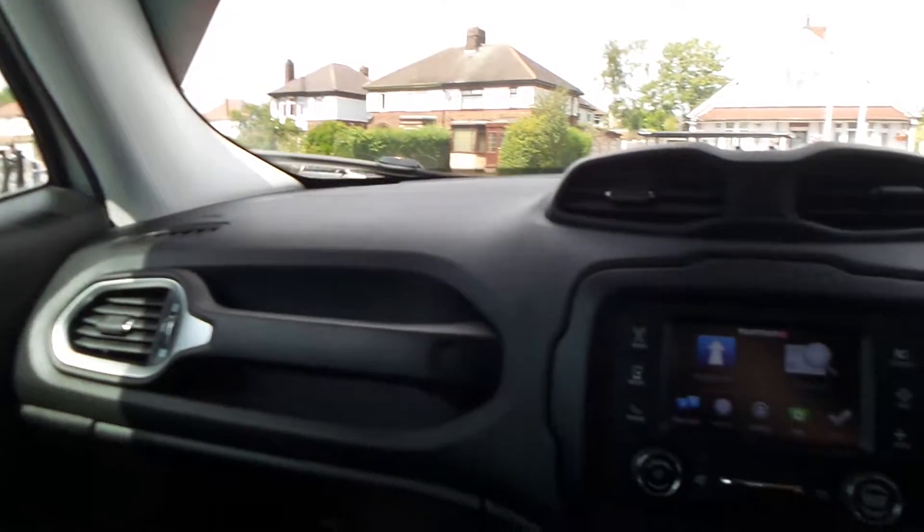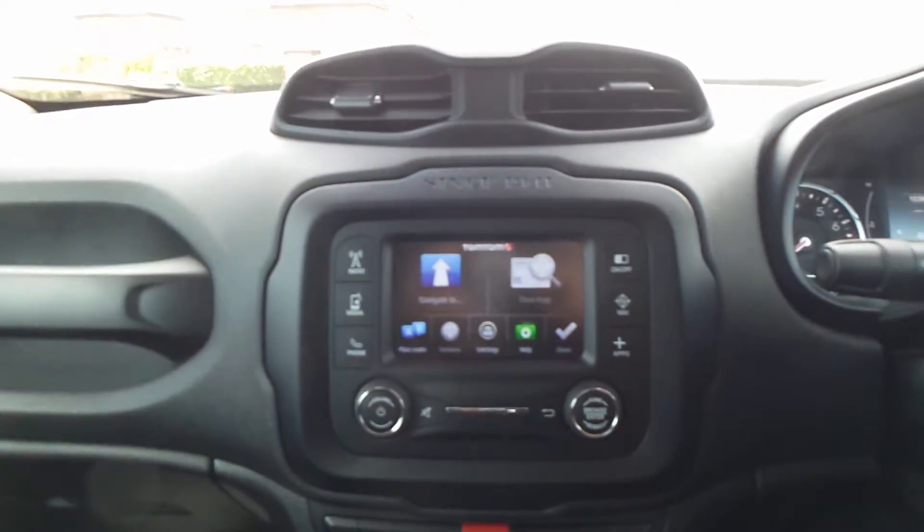Moving to the interior, in the front there is a touchscreen entertainment system that features satellite navigation as well as Bluetooth connectivity. It also has a DAB digital radio and USB input.